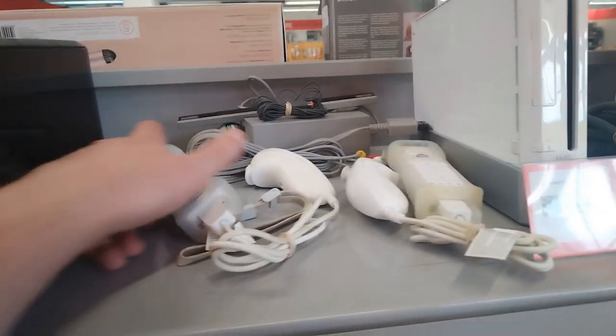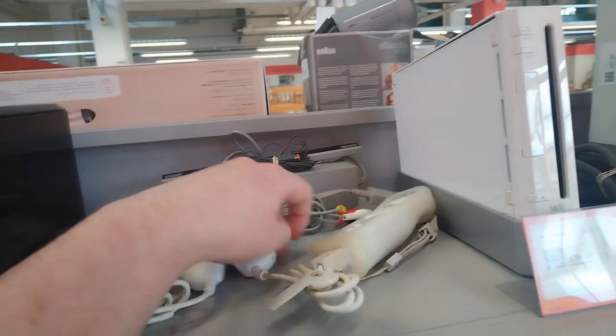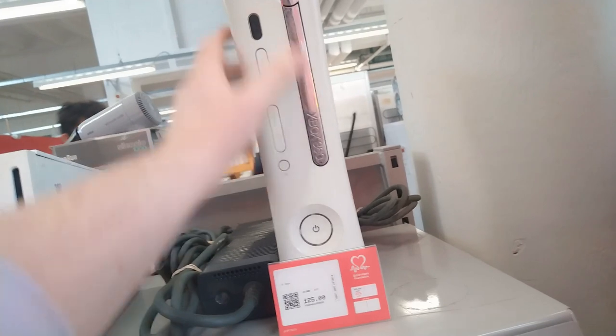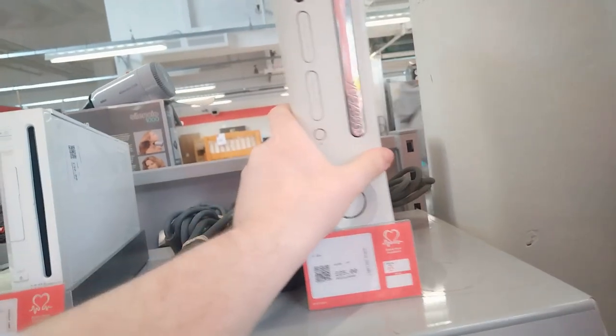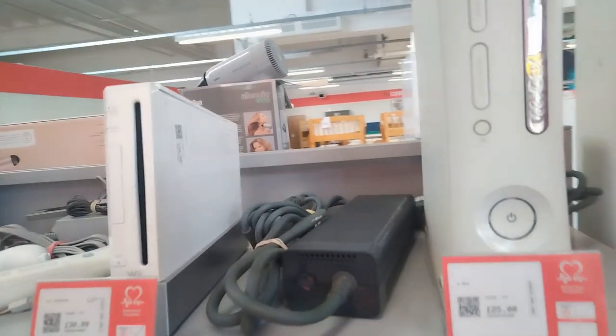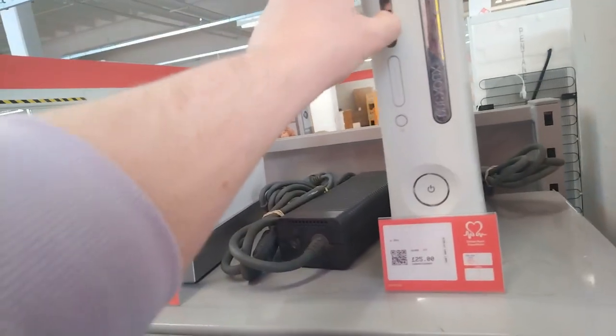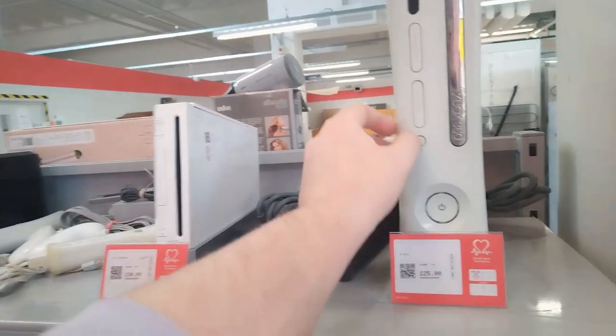On to an electronics section here. And I found a Wii, unboxed, with a bunch of accessories and stuff. And then something I don't find a lot of - an Xbox 360. I don't know if it's Red Ring, probably not because they do test stuff. But it's pretty cool. I couldn't see a controller though - maybe that was in the back. But yeah, I left both of these. I don't need any of them.